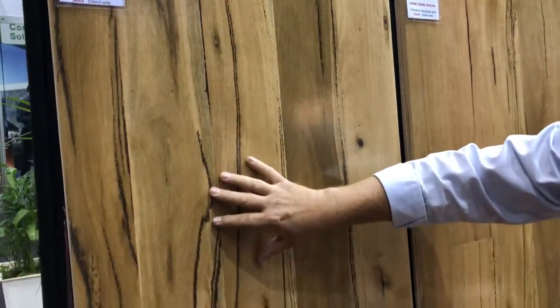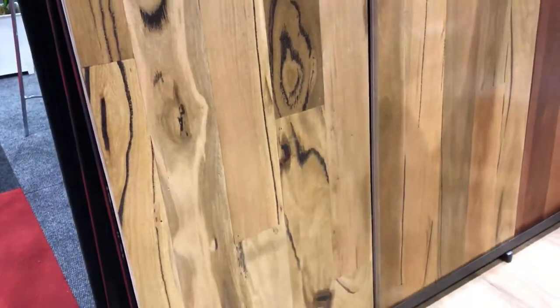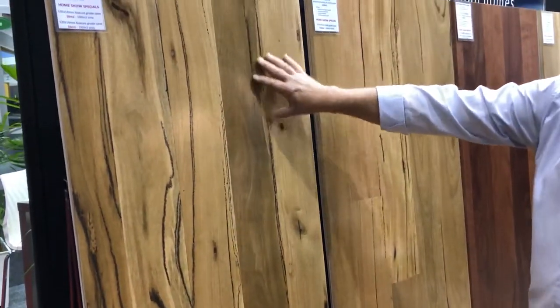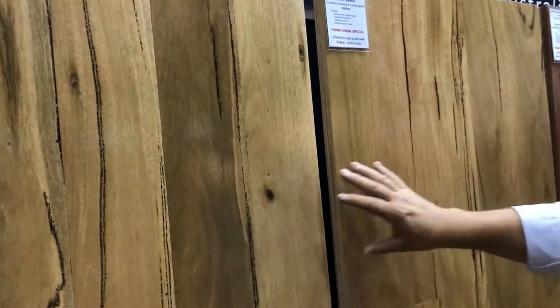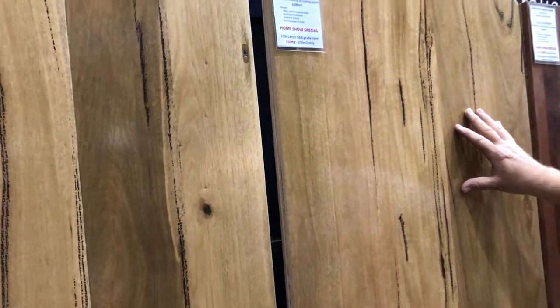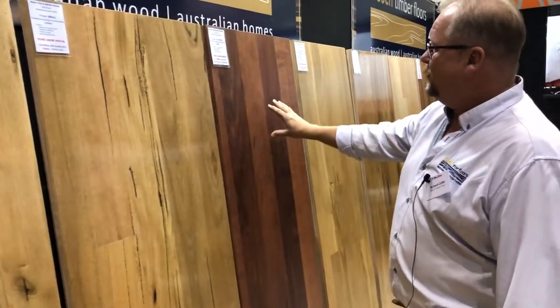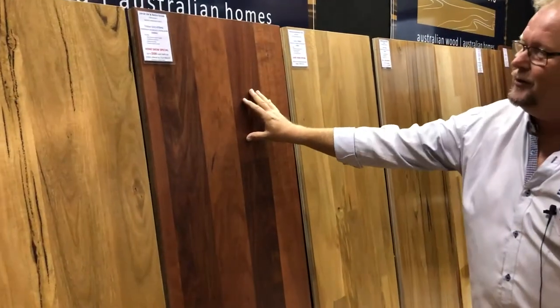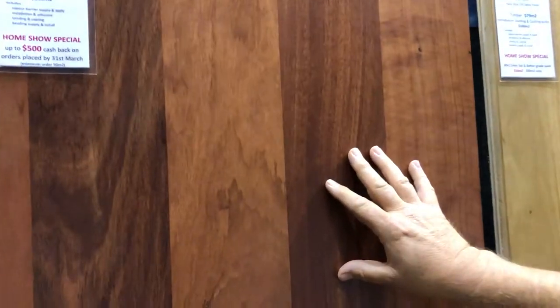We've got a classic feature grade Jarrah Marri here. We've also got the standard and better Marri. You'll see the difference between these two is a lot more of the natural gum vein that you see in the feature grade compared to the standard and better. We've got that in a range of sizes and it's a real WA favourite. We've also got our Jarrah, which everybody knows — a lovely red timber — and that's available in a range of sizes as well.